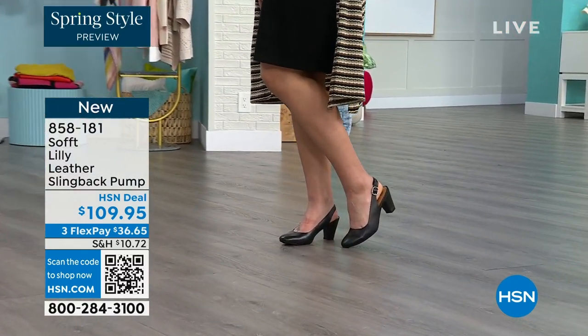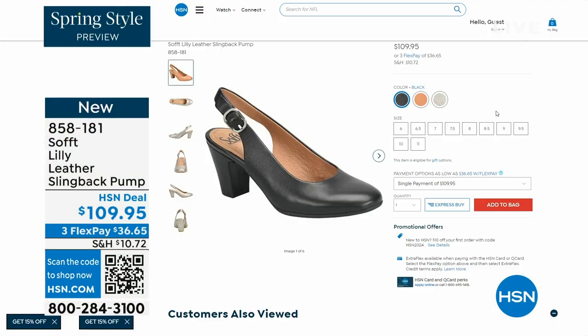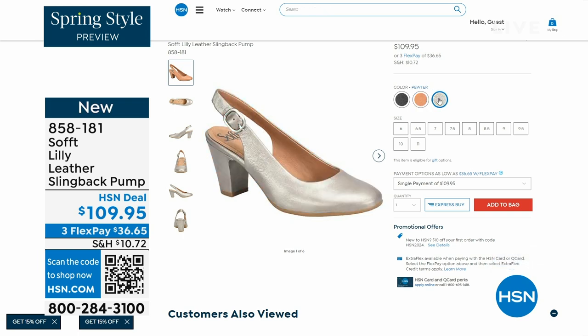You can see I'm wearing them with jeans — you're going to love them. We only have fewer than 300 of these, so this is your classic workwear anywhere shoe. If you need a great heel that's not too high, this is it. Anything less than three inches high is something you can really do a lot of walking in. Enjoy these — 858-181 is the item number.